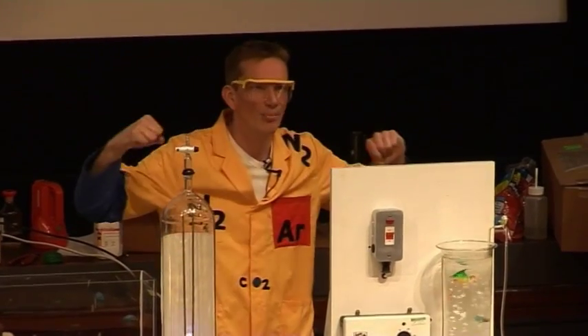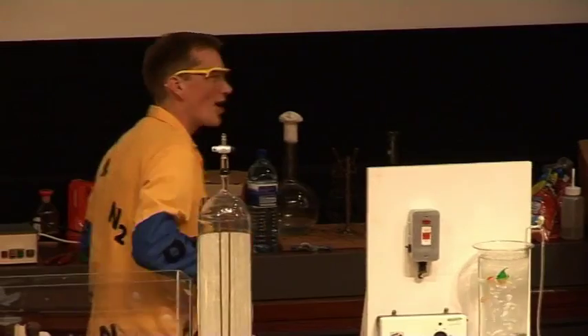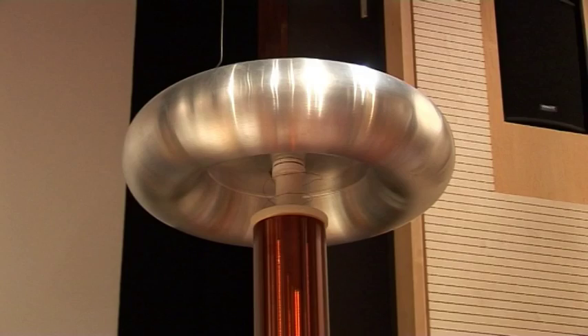In order to break up our nitrogen molecule, we need a lot of energy. This apparatus here is — remember, this is what I said every mad scientist needs.